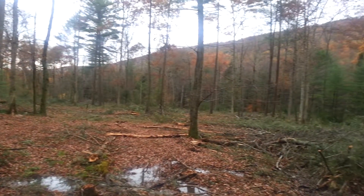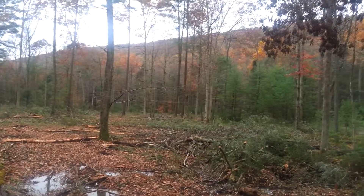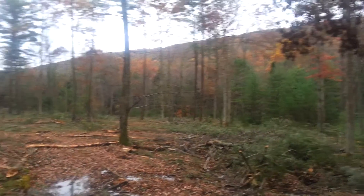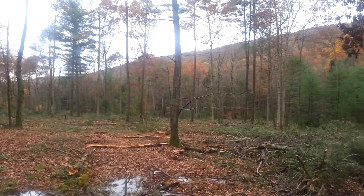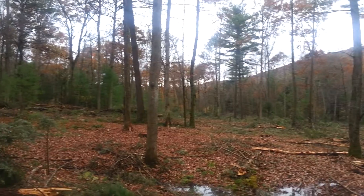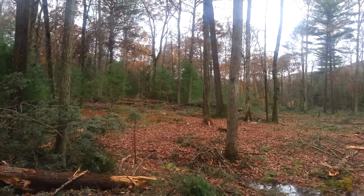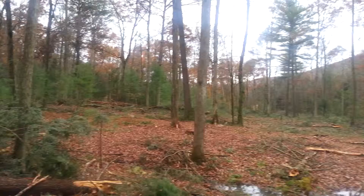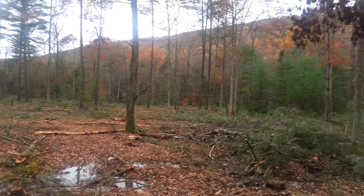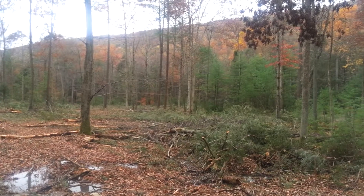We stepped on this pretty hard, as you can see. Luckily there is pine and oak in here, some birch — there's still a forest and this will regenerate itself. However, he did lose a lot of money here and really didn't want to take out the hemlock that was here.